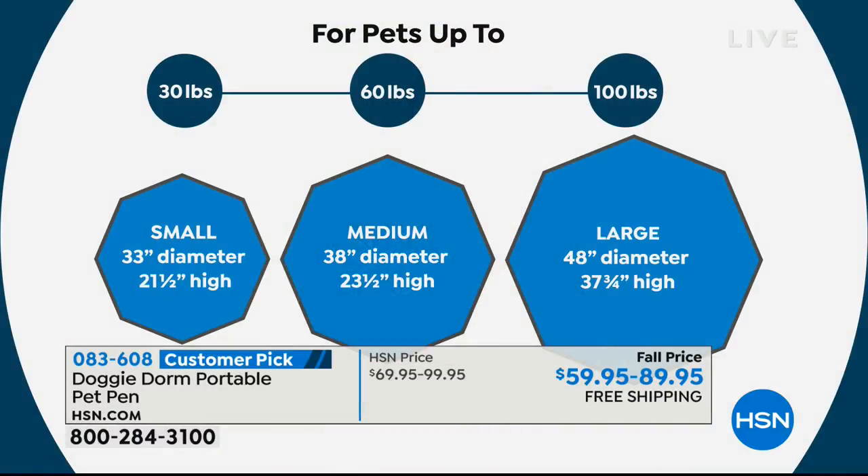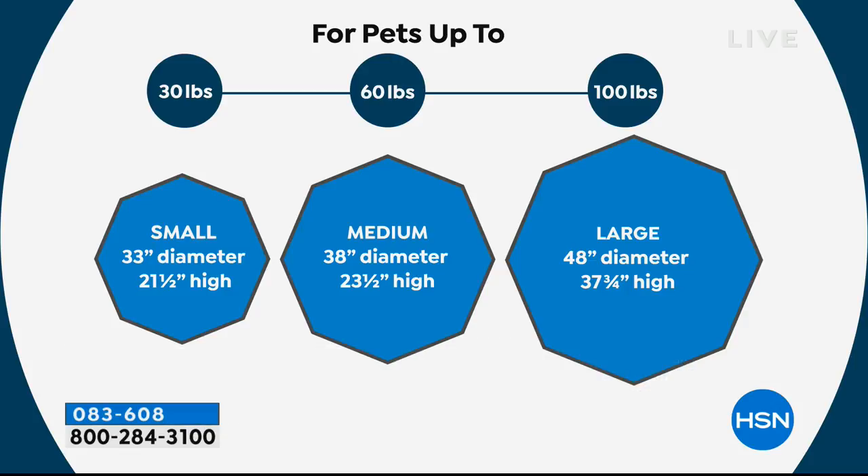Remember, we've got three sizes. Maybe you want to base it on the weight of your pet. So the small — we're saying up to 30 pounds — it's a 33-inch diameter. The medium is up to 60 pounds and that's a 38-inch diameter, just a little higher as well. And then the 100-pound dogs or bigger dogs — that is our best value — the large at a 48-inch diameter, 37 and a quarter inches high.